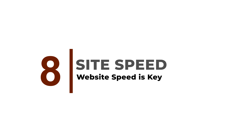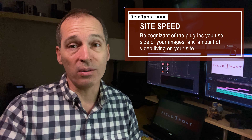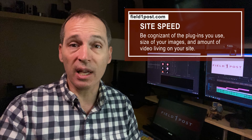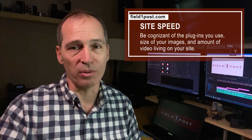Speed. No one wants to be stuck on a slow website, and it hurts your SEO. Be cognizant of the plugins you use, the size of your images, and the amount of video living on your site. These factors all help minimize your load time.